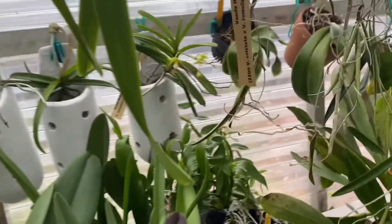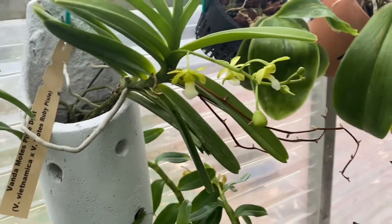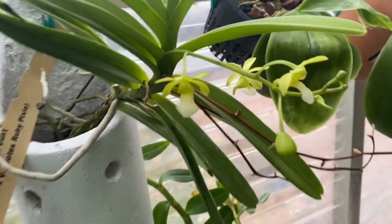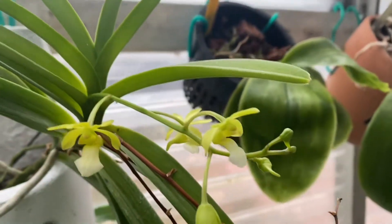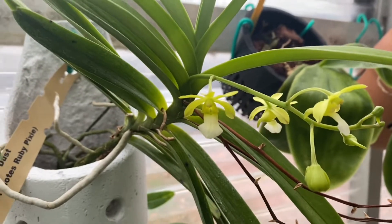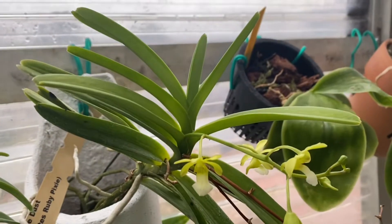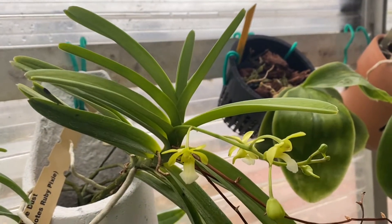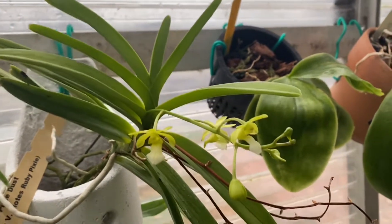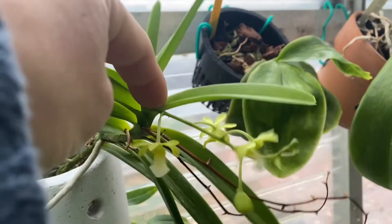My Most Pixie Dust is opened — beautiful, beautiful. It's always in bud, or always in bloom, or in spike. It's incredible, constantly.